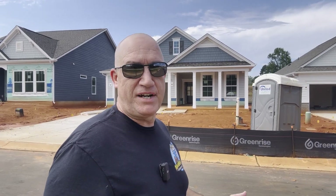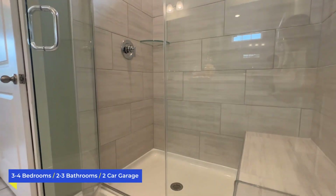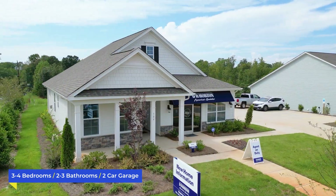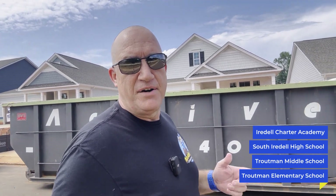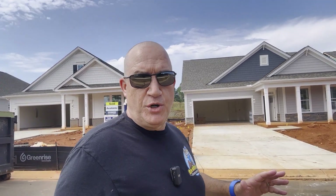Let's make our way back to the front and get you into that Bristol model home. All of these floor plans are going to have at least three or four bedrooms, two to three bathrooms, and two-car garages. We'll be doing floor plan videos on each one, so make sure you're subscribed. For schools, there's Troutman Elementary, Troutman Middle, South Iredell High, and Iredell Charter Academy all in close proximity. After the model home tour, I'll do a full map tour of the surrounding area.